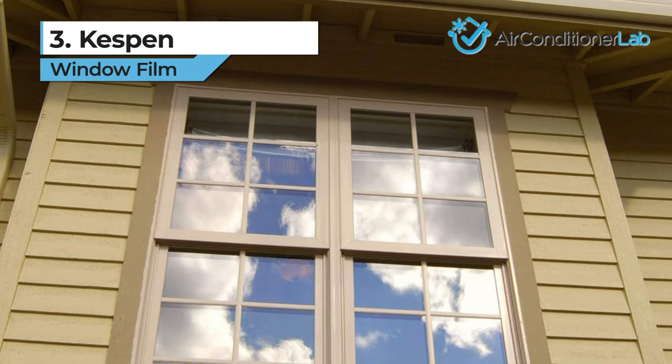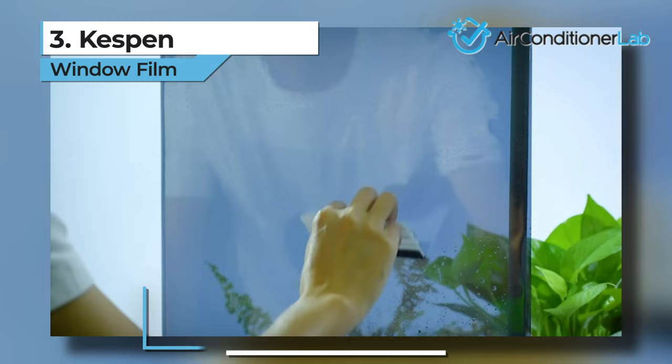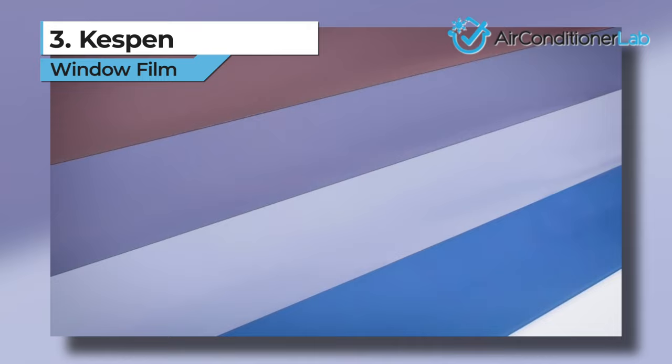When it gets dark outside, the mirroring effect will be reversed, meaning that it keeps your interior bright and private. Another great thing is that this window film has an average lifespan of 10 years, which is the standard for most heat rejection films. Additionally, the Kespin Window Treatment will block out unnecessary glare, which is a must for watching TV or working on your computer all day.